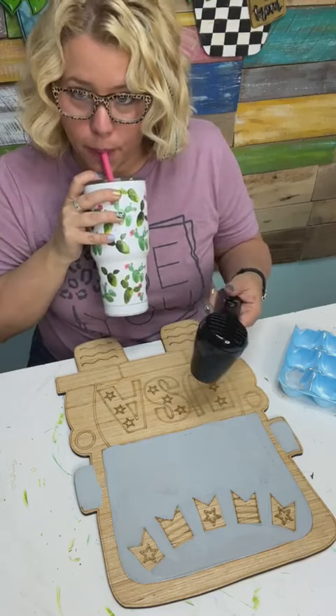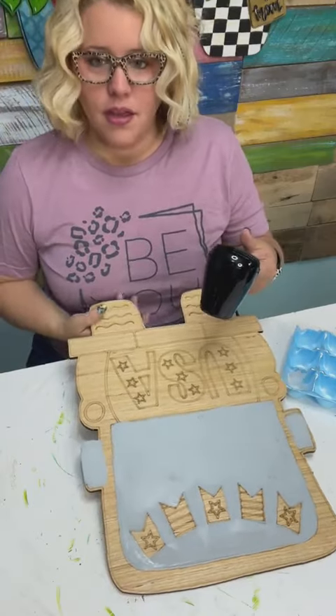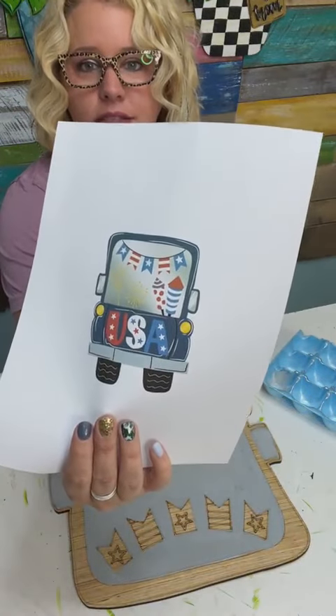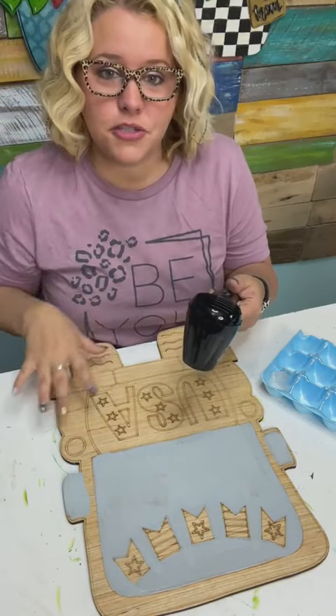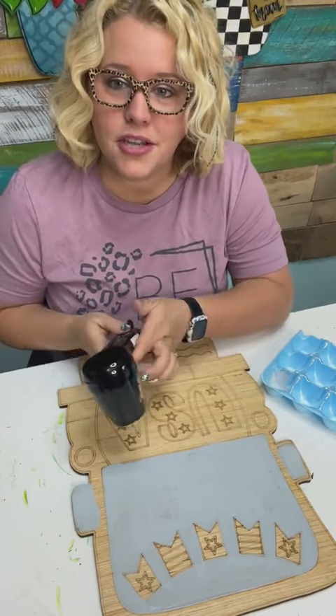We're painting a door hanger — this is gonna hang on a front door. It's in the shape of a cute little truck and it's patriotic. I have a picture here with all my colors planned out, so this is what it's gonna look like when we're done. I teach you guys how to paint these. I have a membership called the Painter's Clubhouse.